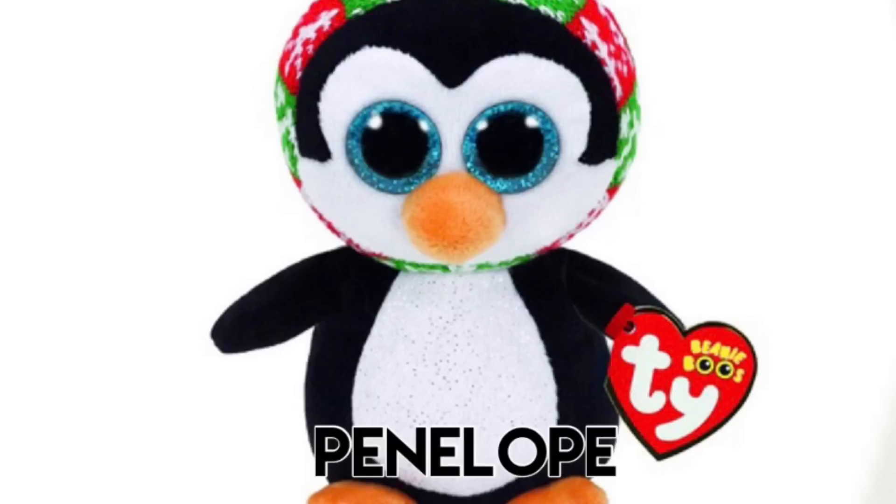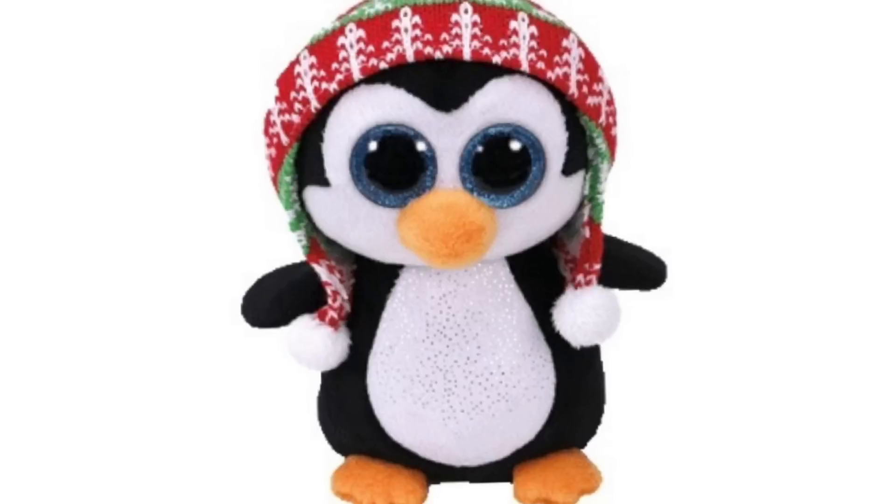Next up is Penelope and she is so cute. I love her hat and I love the little sparkles on her belly — they make her look so cute. And here is another Christmas exclusive; she also has sparkles on her belly and I love the hat on this one. I love when Beanie Boo hats are knitted.